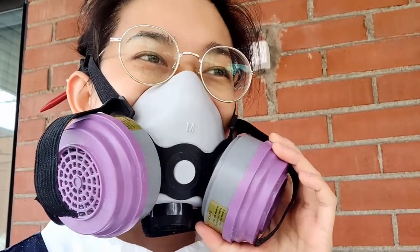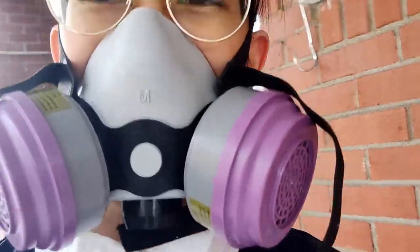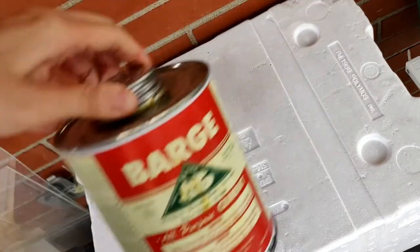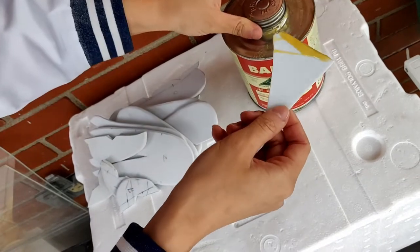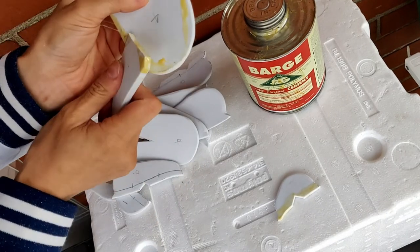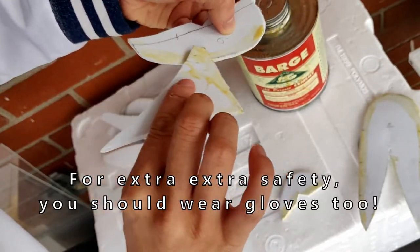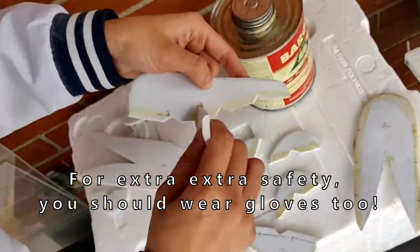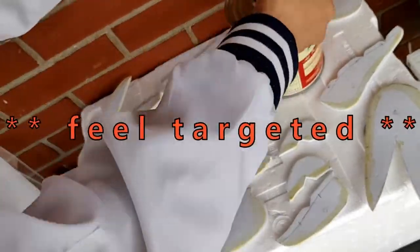If for some reason you thought cosplay was a glamorous hobby — you thought wrong. But I mean, I do look pretty cool. Next up, we get to dabble with some industrial gray contact cement. For real, guys — this is toxic and potent, and actually banned in some countries. If you ever decide to work with this, absolutely wear a respirator and, as much as possible, work in a well-ventilated area. I'm talking to you friends who don't do this — I see you out there.